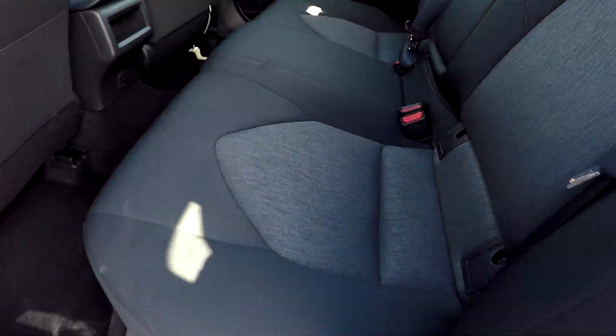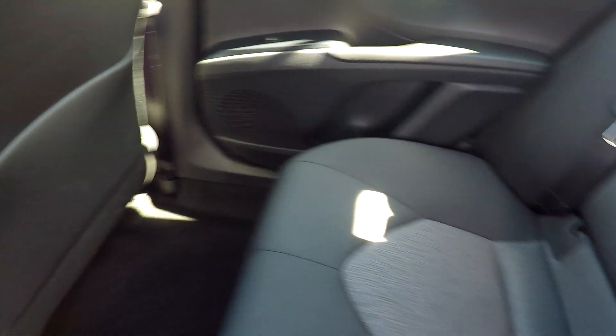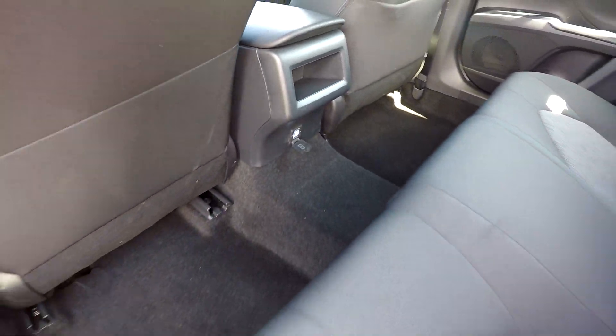Quick look in the back seat — we just want to check for any damage, stains, rips, or tears. Seating back here looks great, as well as the flooring. You've got an additional charge port there with two USB outlets.